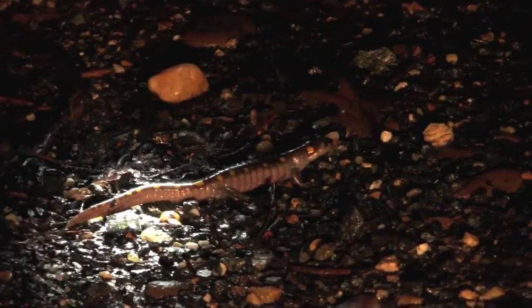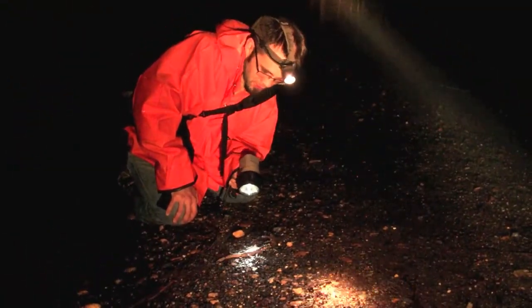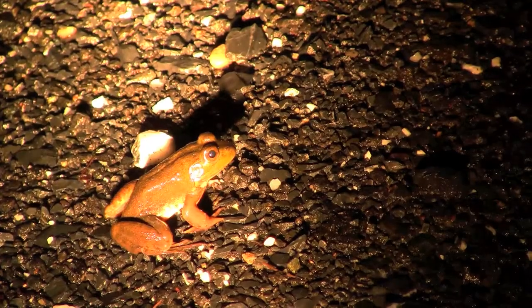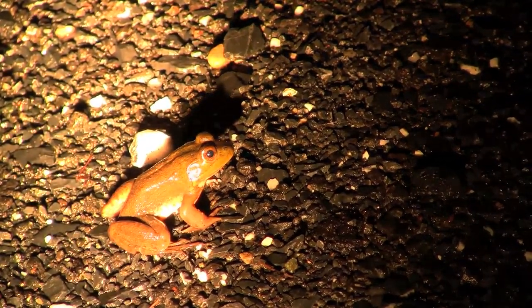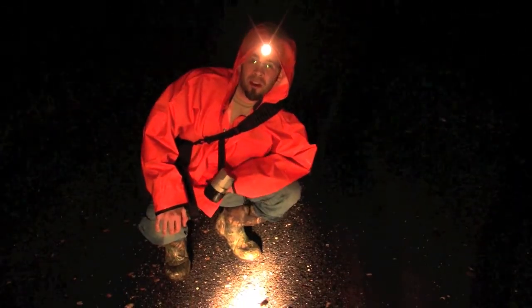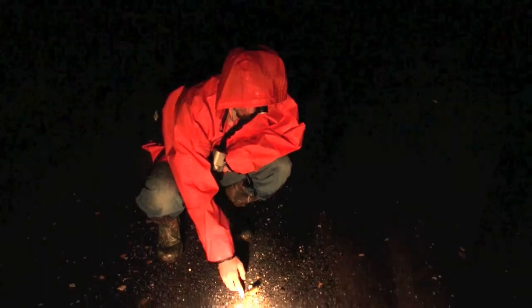These guys are one of my favorite things to see in the spring and probably one of the main reasons I'll come out on a rainy night just to check out some of the amphibians. Spotted salamanders aren't the only thing moving during a spring rain — little bullfrogs and many other species that live in the area can also be found cruising around on rainy nights.